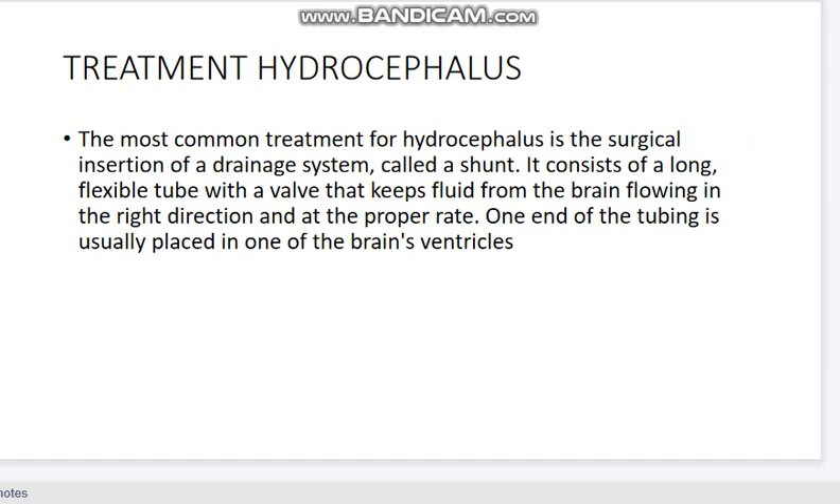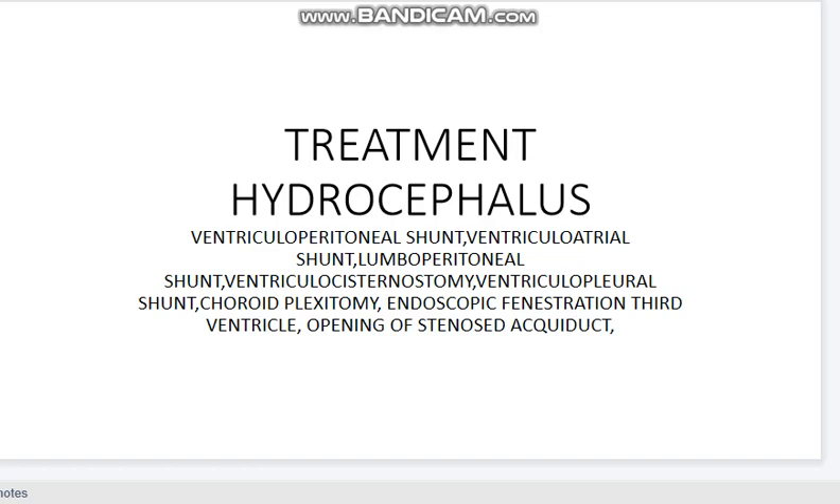The most common treatment in hydrocephalus is surgical insertion of a drainage system called a shunt — a long flexible tube with a valve that keeps fluid draining from the brain in the right direction at the appropriate rate. Options include ventriculoperitoneal shunt, ventriculoatrial shunt, ventriculopleural shunt, choroid plexotomy, and endoscopy. Third ventriculostomy and opening of aqueductal stenosis are also surgical options.